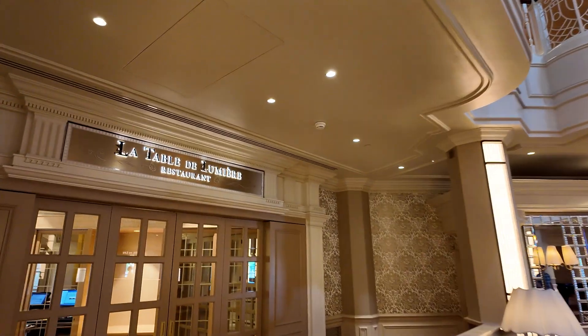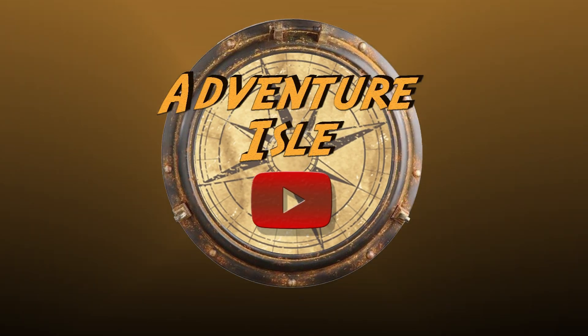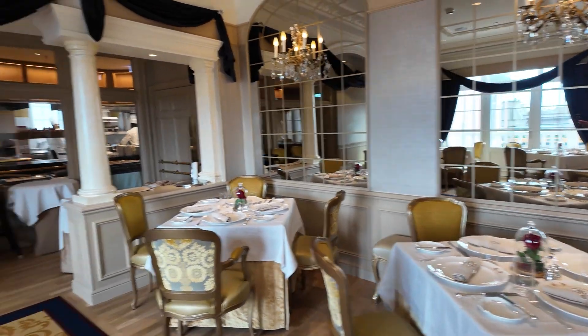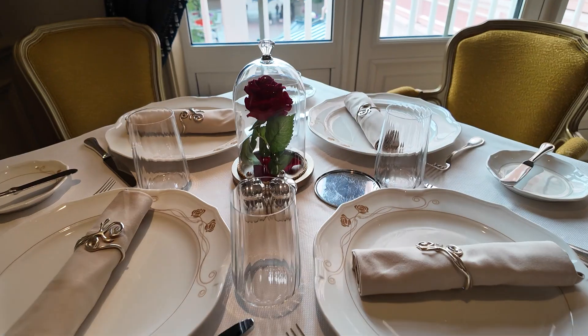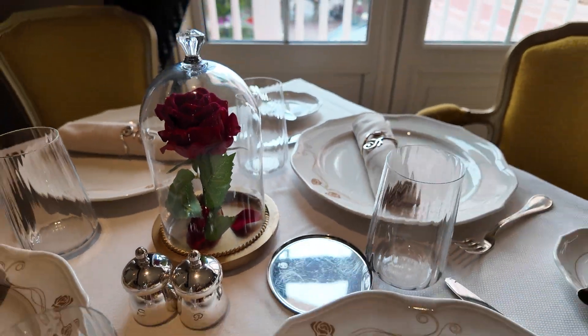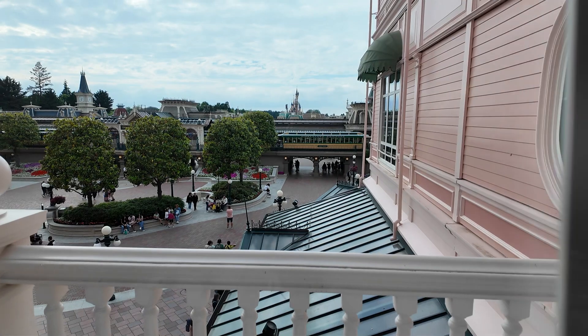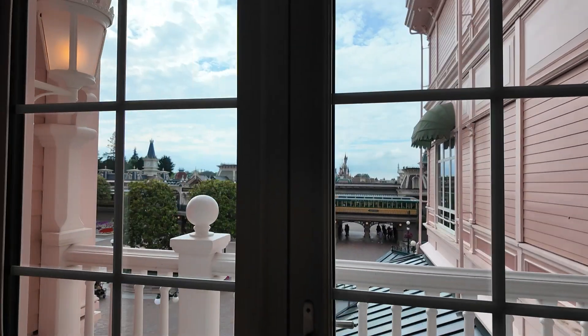Let's go have dinner at La Table de Lumiere inside the Disneyland Hotel at Disneyland Paris. It's on the second floor and it's absolutely beautiful inside, themed to Beauty and the Beast with gorgeous views that look over into Disneyland Park. Currently, you can only dine here if you are a guest of the Disneyland Hotel, and you do need to make a reservation in advance.